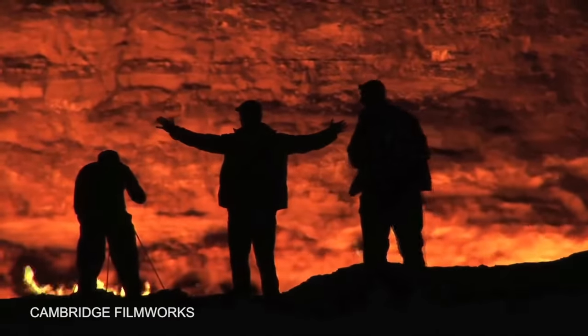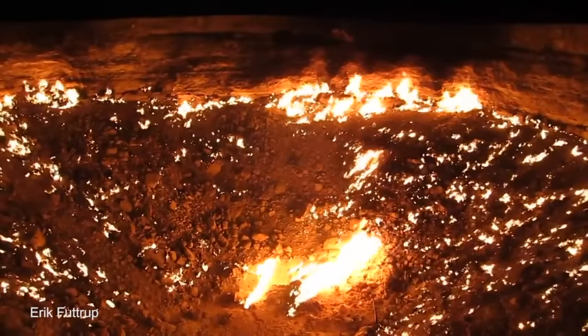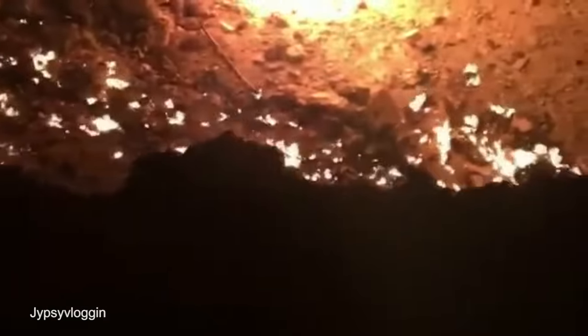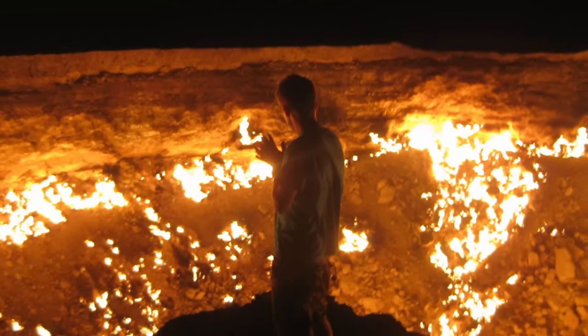As a result, the Soviet engineers in charge decided to torch the gas in the crater, hoping the flames would burn out the natural gas within a few weeks. However, in the 49 years since, the fire in the crater has never subsided, instead creating what is now a massive fire pit. Turkmenistan's government has since tried to market it as a tourist attraction, but due to it being located in the middle of a desert, they haven't exactly had all that much luck.